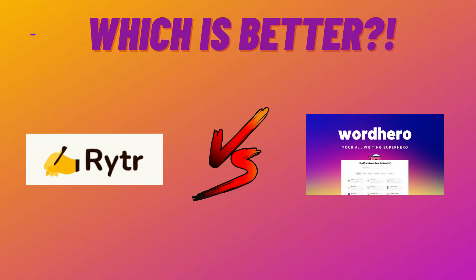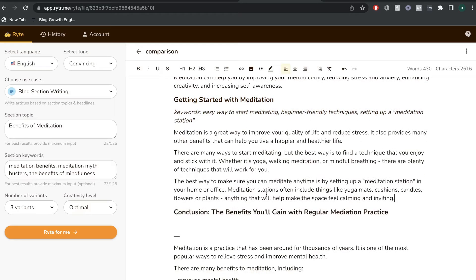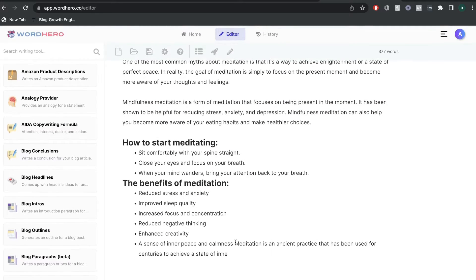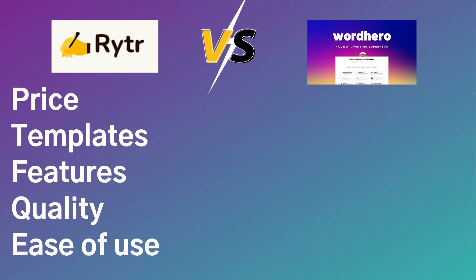In today's video, we'll be doing a review of two of the most popular AI copywriting softwares in the market, Writer AI and WordHero AI. Specifically, we'll be taking a look at the pricing, the templates, the features, and quality of output between both AI copywriters.